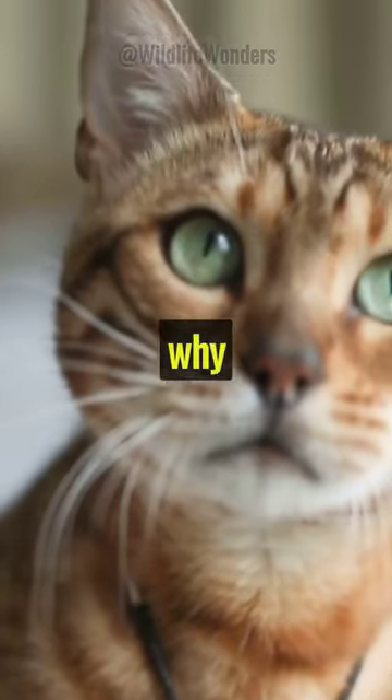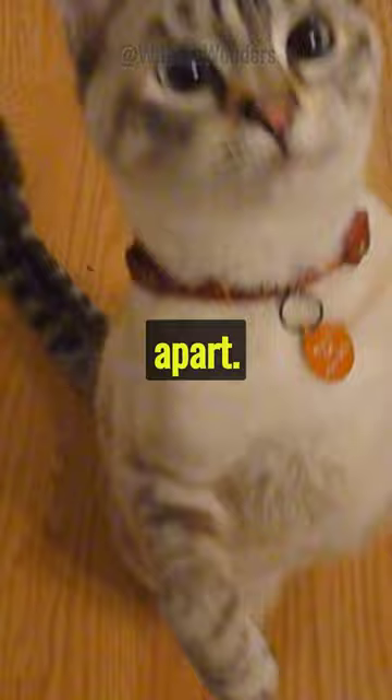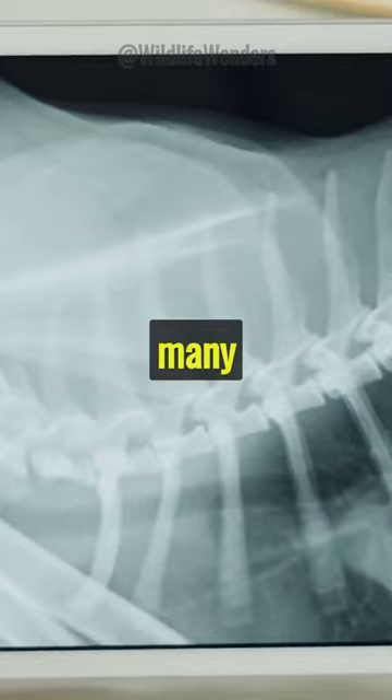Have you ever wondered why cats are so flexible? Discover the secret behind a cat's incredible flexibility. Cats are gifted with a unique skeletal structure that sets them apart. Their spine is incredibly flexible with nearly 50 vertebrae, almost twice as many as humans. This allows for extraordinary agility.